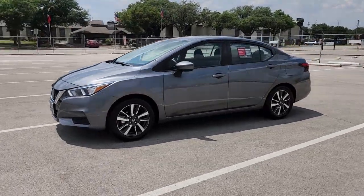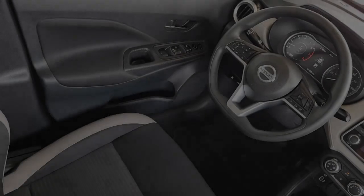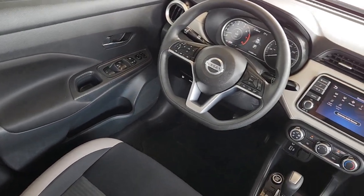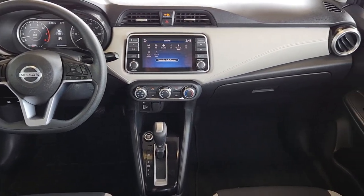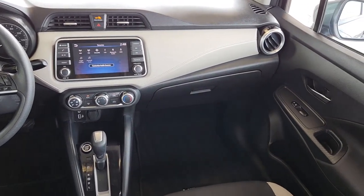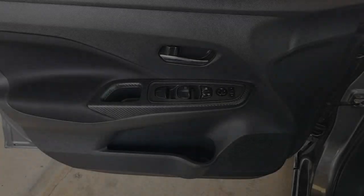These are just some of the great options this vehicle comes with: Apple CarPlay and/or Android Auto, keyless entry, satellite radio, heated mirrors, blind spot monitor, aluminum wheels, alarm, electronic stability control, steering wheel audio controls, and traction control.